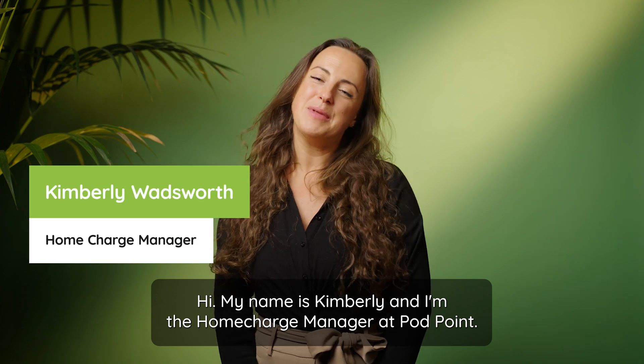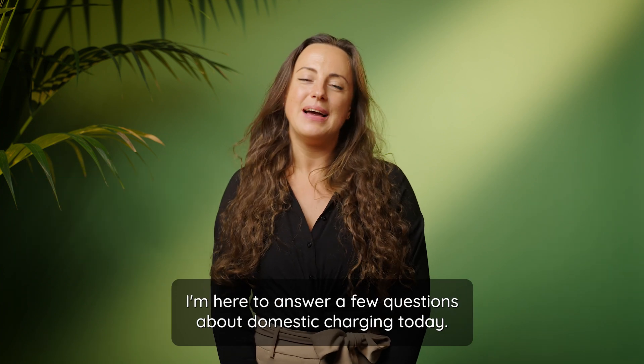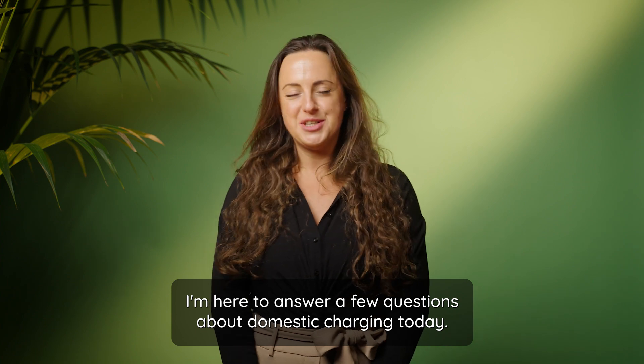Hi, my name's Kimberley and I'm the Home Charge Manager at Podpoint. I'm here to answer a few questions about domestic charging today.